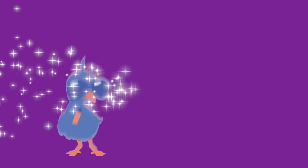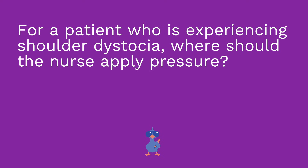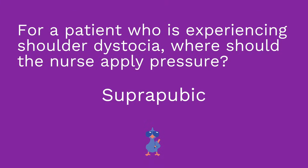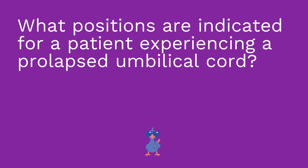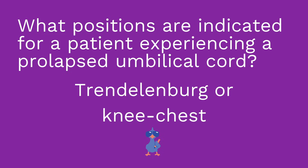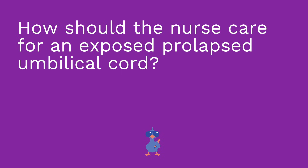I hope this review was helpful. I'm going to give you a quick quiz to test your understanding of some key points. First: for a patient experiencing shoulder dystocia, where should the nurse apply pressure? Second: what positions are indicated for a patient experiencing a prolapsed umbilical cord? I gave you two — see if you can remember both. And lastly: how should the nurse care for an exposed prolapsed umbilical cord that has prolapsed outside the vagina?